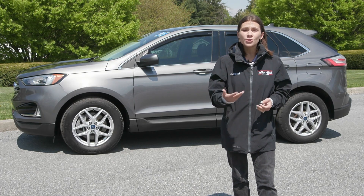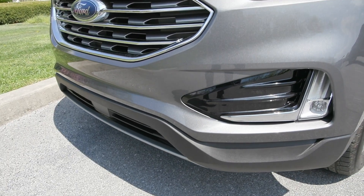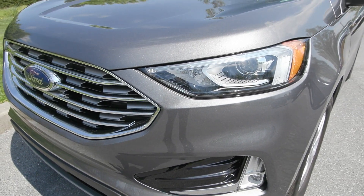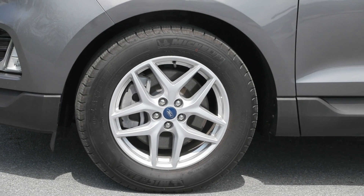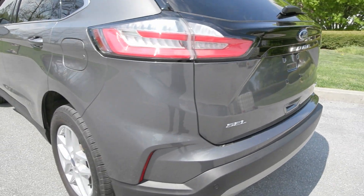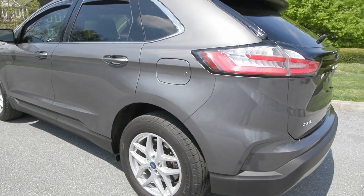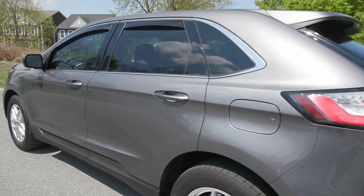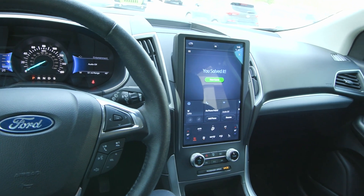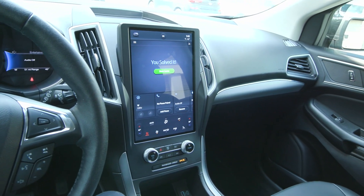This SEL is loaded with a lot of great features like your fog lamps in the front, your auto high beam headlamps. You also have the 18 inch silver painted aluminum wheels on the side, privacy tinted glass, power liftgate in the back, and it is equipped with a Ford Copilot 360 Assist Plus which gives you a ton of safety features, and you have the convenience package along with the cold weather package which gives you a lot of comfort features.